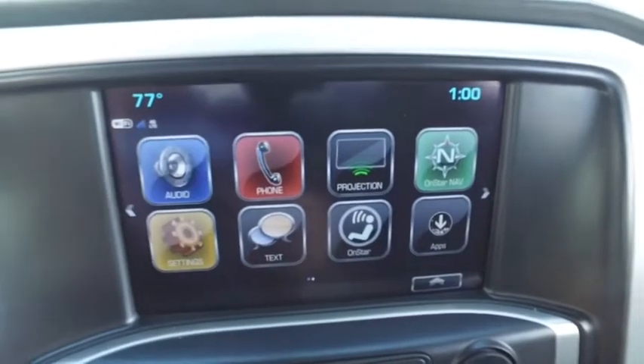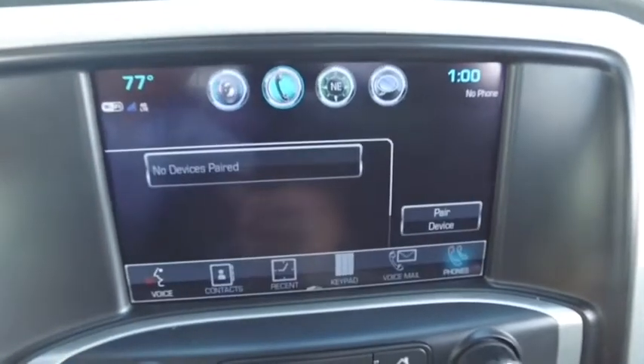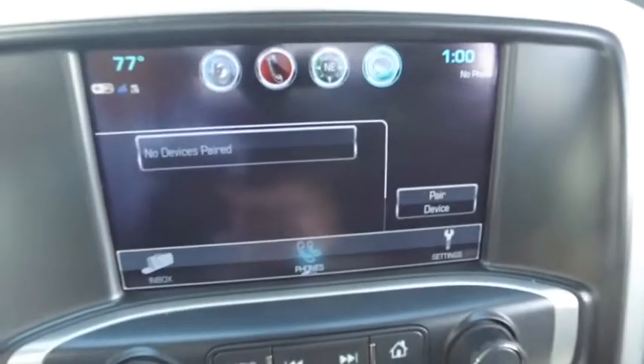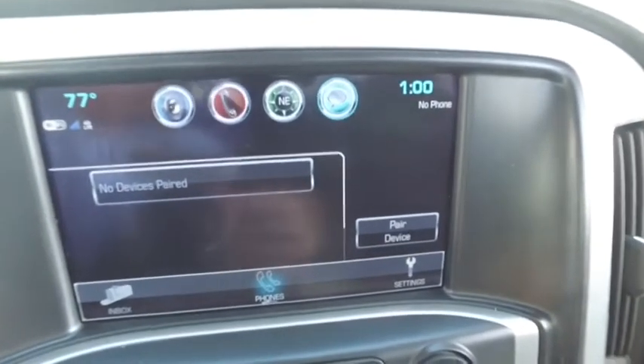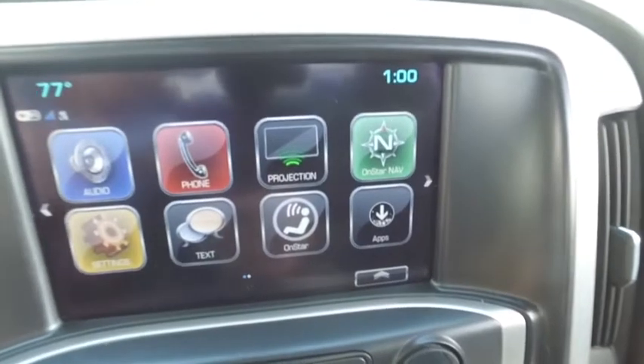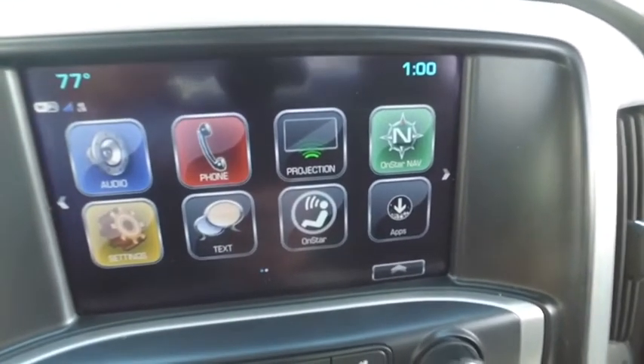You've got your Bluetooth, CD, MP3, AM, FM stereo system, voice-activated Bluetooth. There's your turn-by-turn navigation, speak-to-text technology — you do the speaking, the truck does the texting for you. Best safety feature since the seatbelt. You've got your Apple CarPlay, Wi-Fi, 4G LTE hookups.